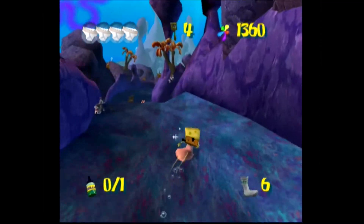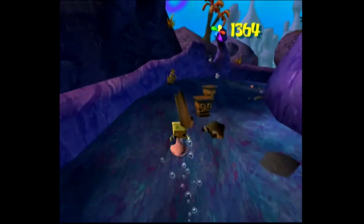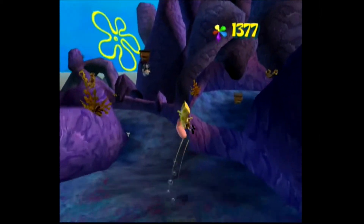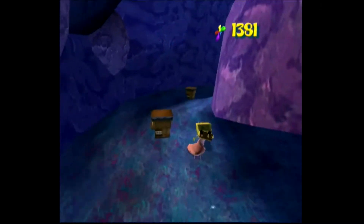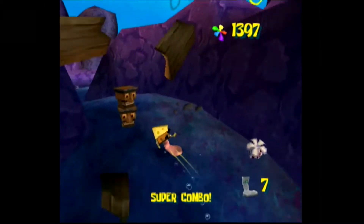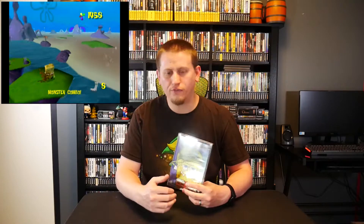There was also a side-scrolling platformer version of SpongeBob SquarePants Battle for Bikini Bottom released on the Game Boy Advance — I've heard it's actually a pretty decent side-scroller, so I may have to check that out. The game was received very well and actually won the Nickelodeon Kids' Choice Award for Favorite Video Game. On Metacritic, it has an average critic score of 71 out of 100 based on 10 critic reviews, with scores ranging from a low of 46 to a high of 90.